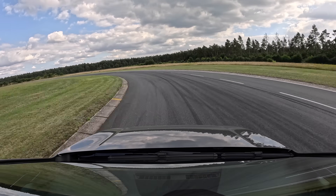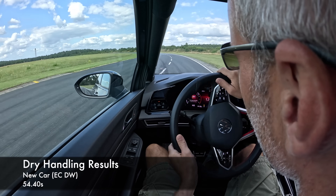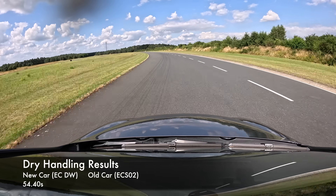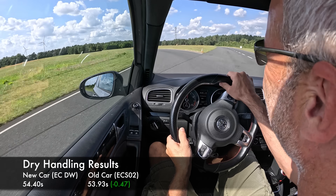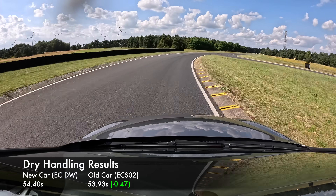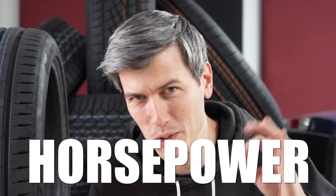The newer GTI managed a segment time of 54.4 seconds. To our surprise, the Mark 6 GTI on newer tires squeezed out a faster time at 53.93 seconds — just under half a second. Not a crazy gap, but remember that's with worse gearing and less power. Tires beat horsepower.